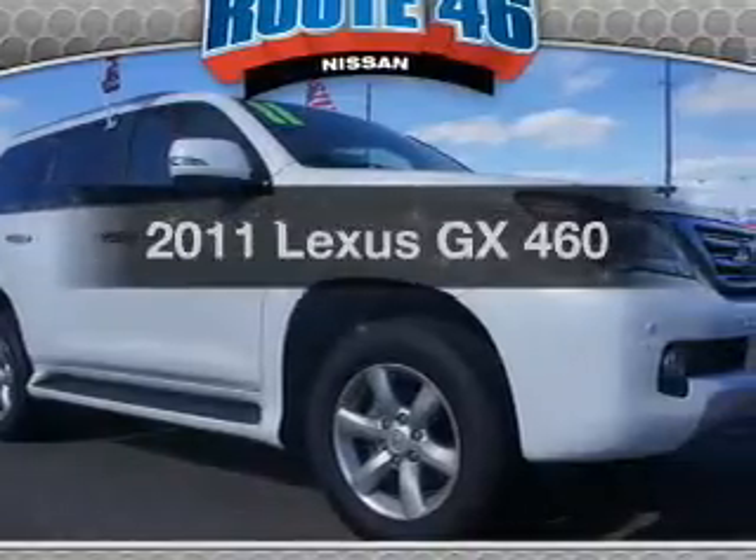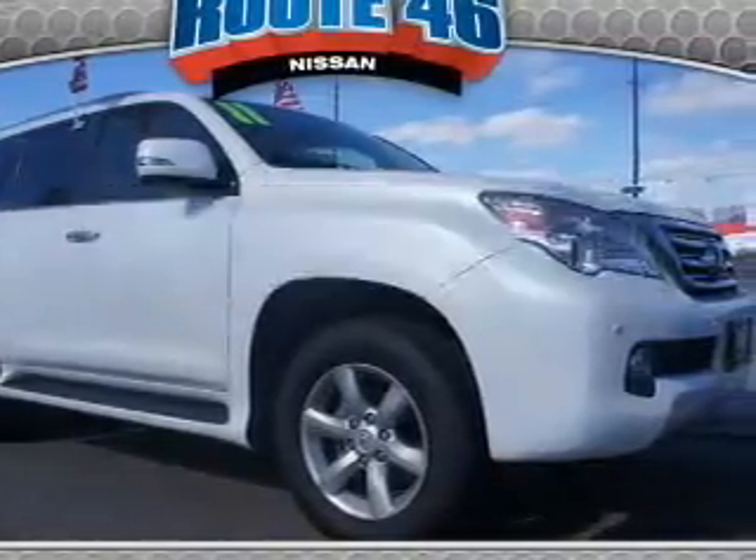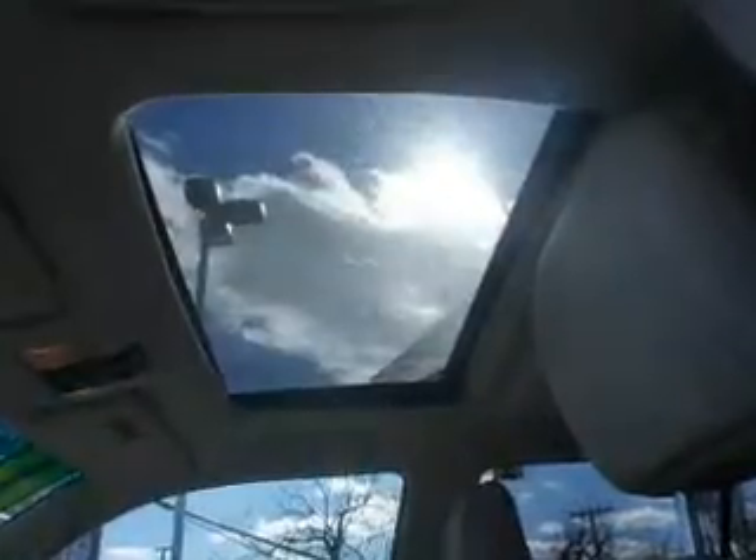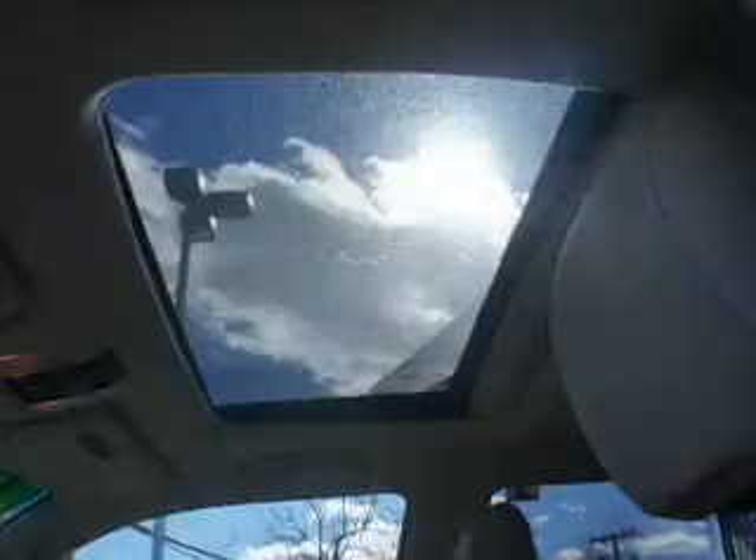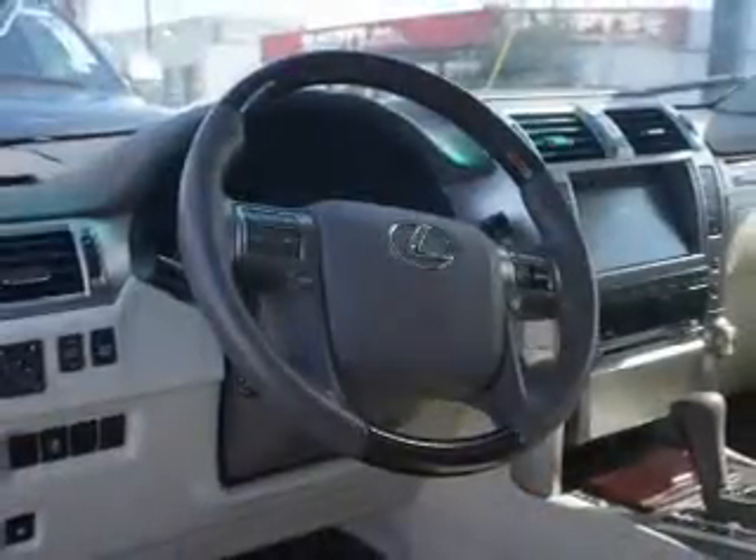Everything you need under one roof with this great vehicle. The powertrain includes four-wheel drive with a powerful eight-cylinder engine driven by a six-speed automatic transmission. You will appreciate the safety feature of anti-lock brakes.